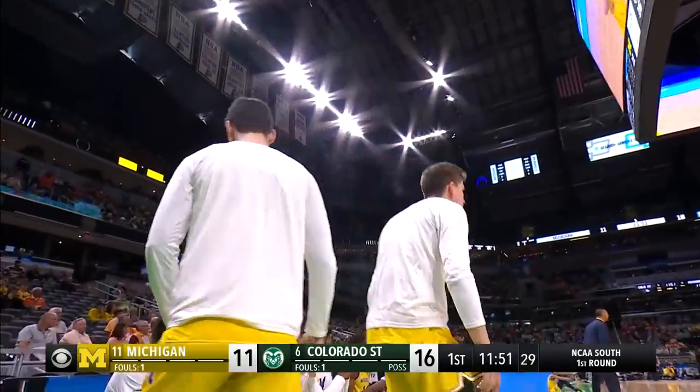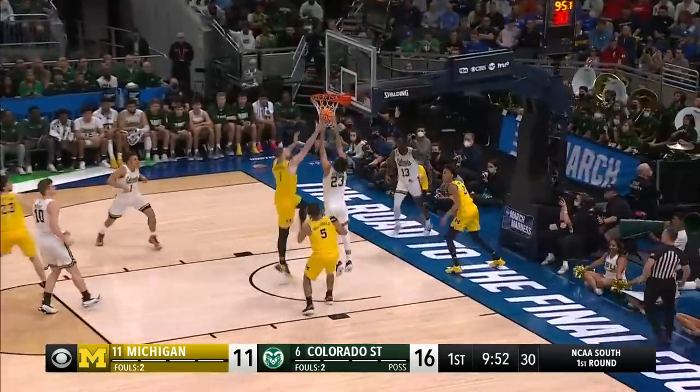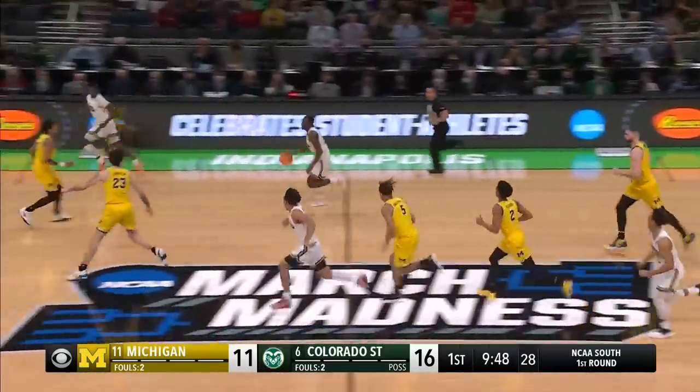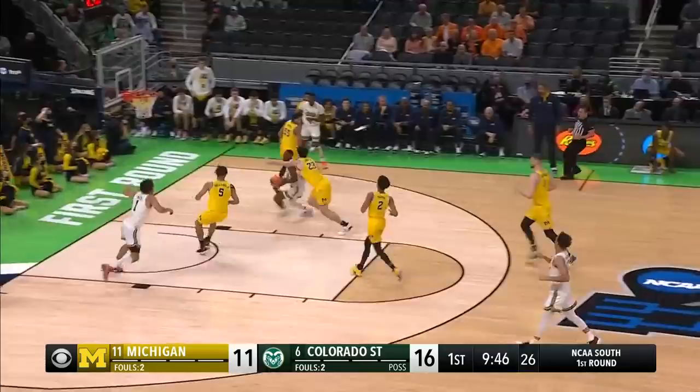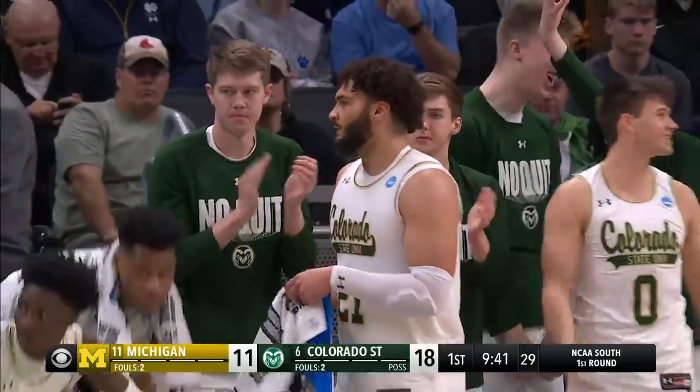Nice reaction just then. Brooks understanding very quickly. Up ahead, the acceleration doesn't go. Bufkin had an opportunity for the finish. Instead, Colorado State is running — shake and bake — and the layup is good. Chandler Jacobs getting to the rim.